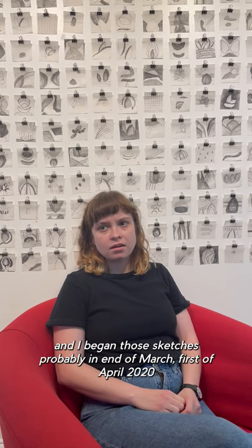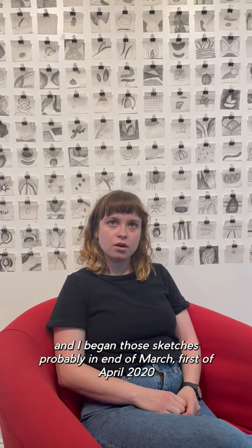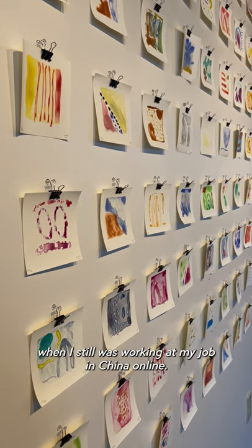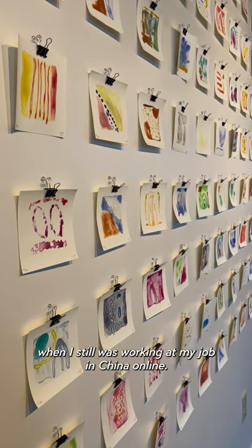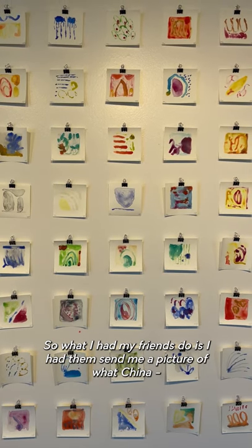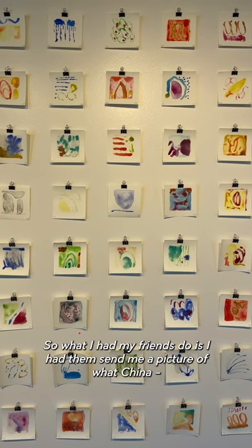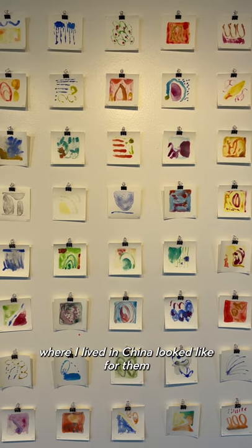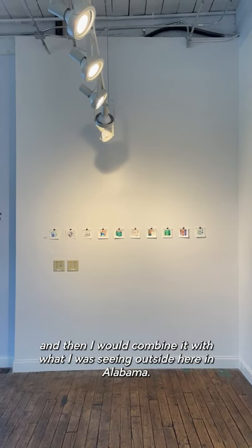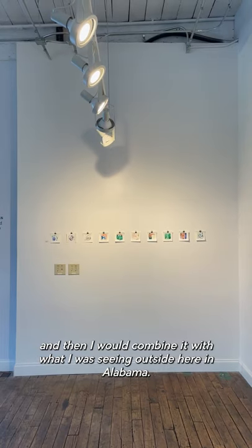I began those sketches probably in end of March, 1st of April, 2020, when I still was working at my job in China online. What I had my friends do is I had them send me a picture of what China, where I lived in China, looked like for them, and then I would combine it with what I was seeing outside here in Alabama.